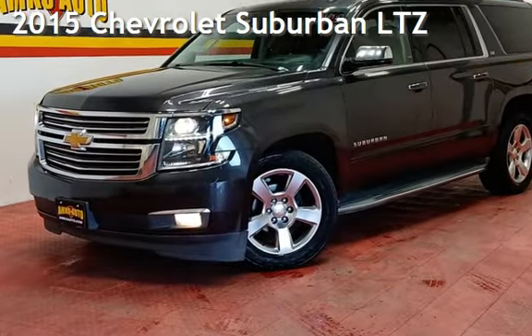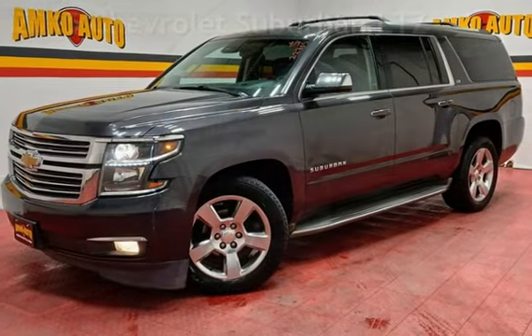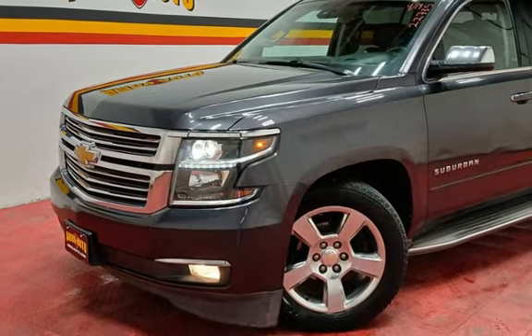Presenting a pre-owned 2015 Chevrolet Suburban LTZ. This four-door SUV has an eight-cylinder, 5.3-liter V8 engine, with four-wheel drive, and an automatic transmission.